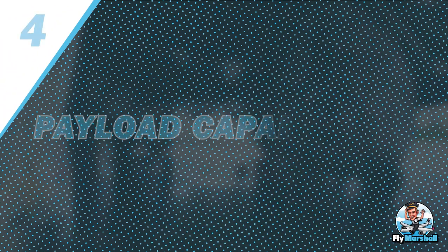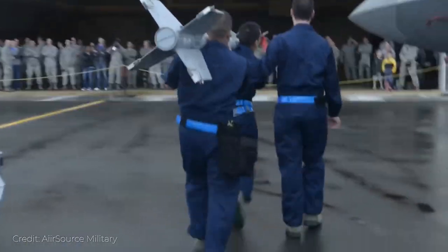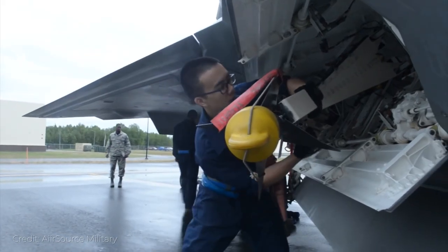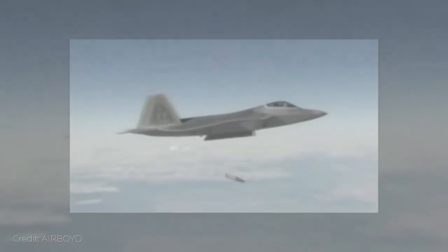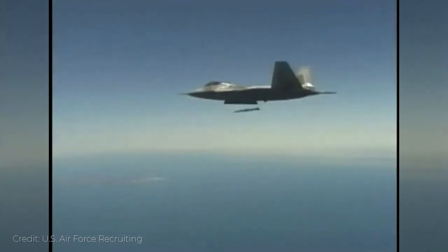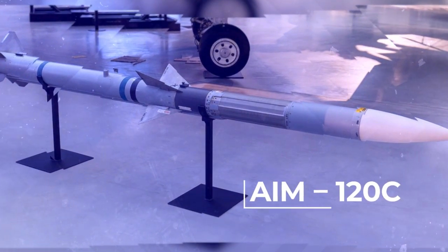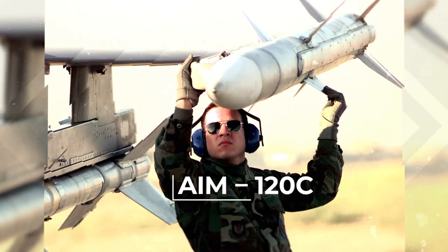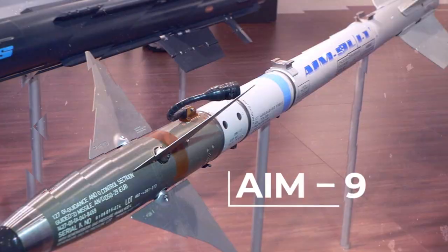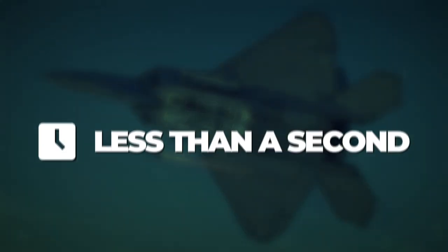Number 4: Payload Capabilities. The F-22 Raptor specializes in air-to-air combat, but it is also capable of carrying and performing air-to-ground attacks. In an air-to-air combat configuration it can carry up to 6 AIM-120C missiles, or 2 JDAMs for air-to-ground, along with 2 AIM-120C and 2 AIM-9 missiles. Each of these is set up in the most efficient launcher and ready to eject and launch in less than a second.